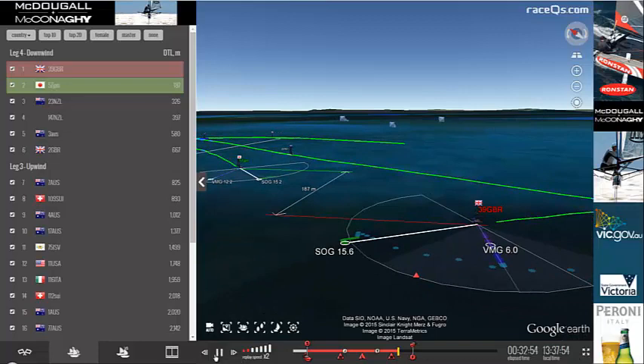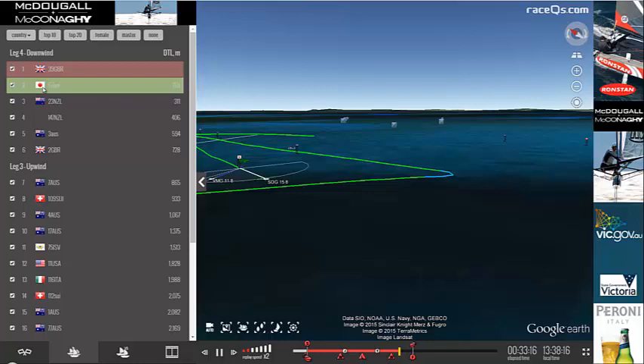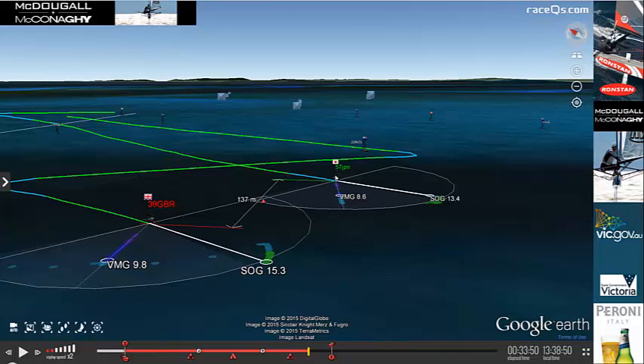Here we are in just those final moments of the last leg of the race. We've got Chris Draper in the lead by over 200 meters, although it looks like Hiroki Goto is sneaking right up on him. And then we have right behind them Peter Burling. So here all three of them are — Draper, Goto, and Burling — lined up for first, second, and third. Looks pretty set. They're really close to the finish line.